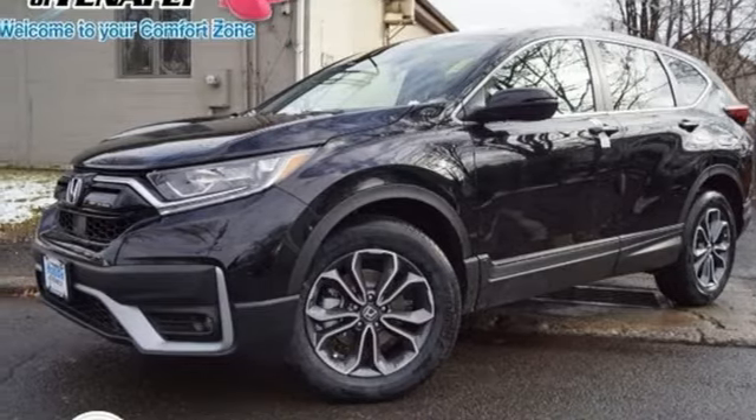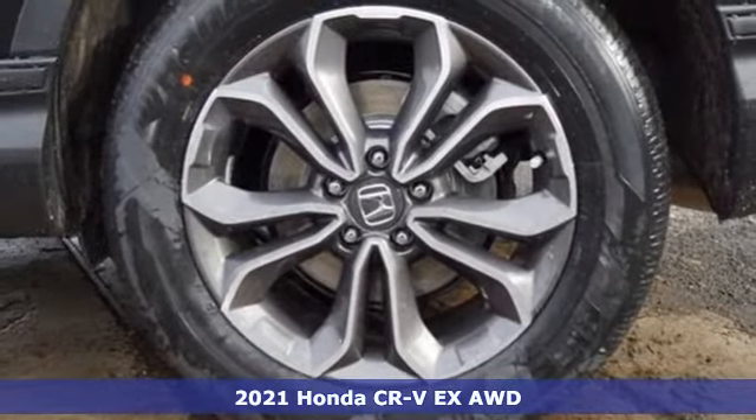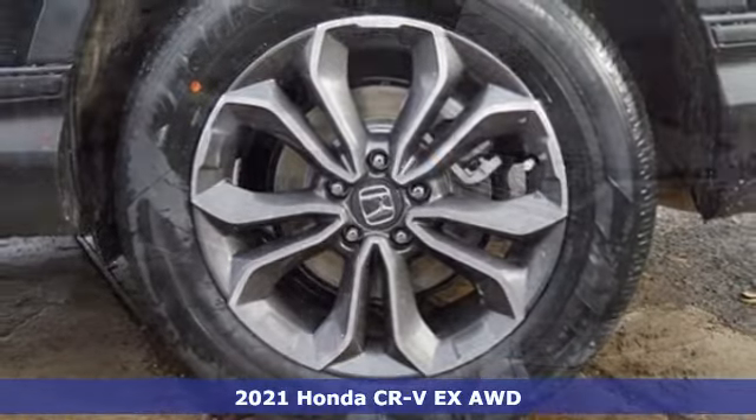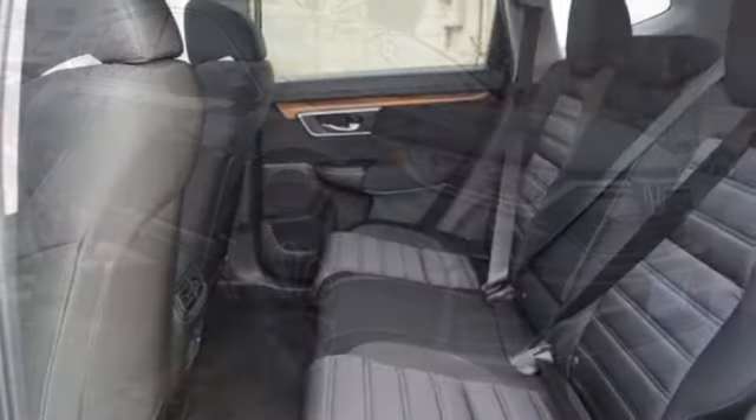It's a new 2021 Honda CR-V. Welcome to what feels like home. It's sleek looking, fuel efficient, and roomy enough for family and cargo. It's well equipped with the features you need.